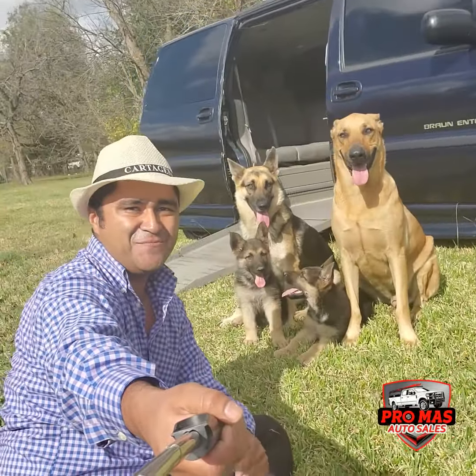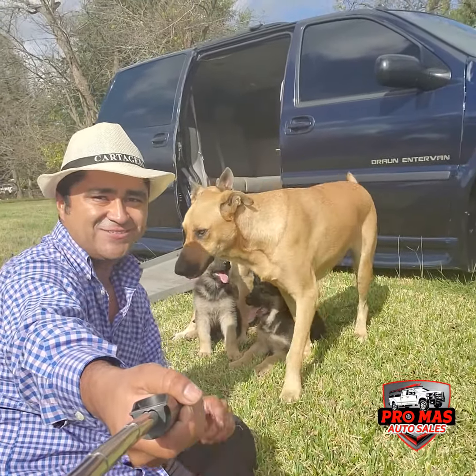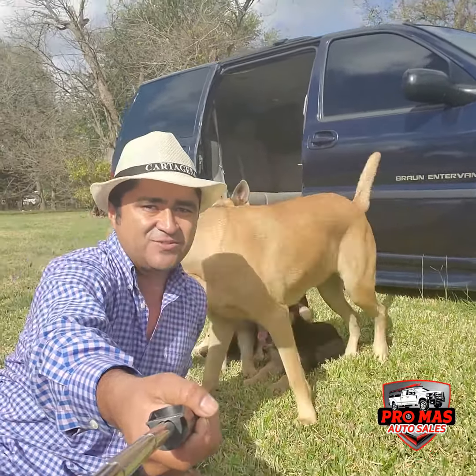Hello everybody, this is Elkin from Promas Auto Sales. Today we have this gorgeous minivan wheelchair. I'm gonna show you around.